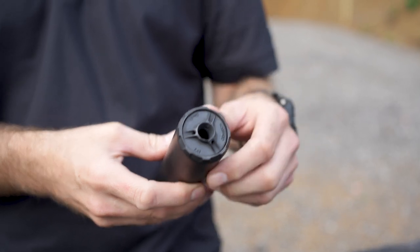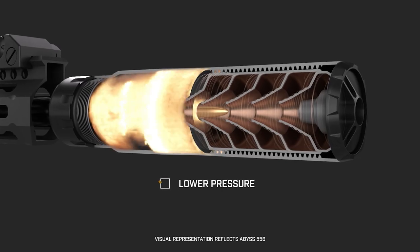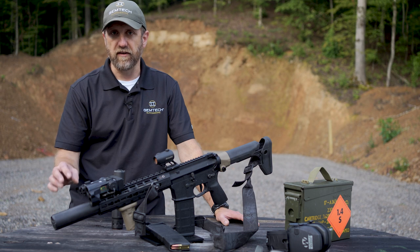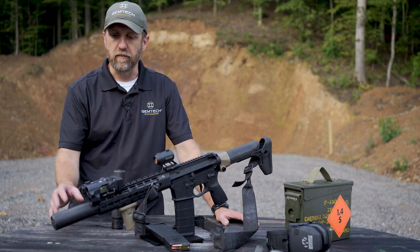One of the primary functions is reduced back pressure. One of the largest issues with shooting an AR-15 platform is gas blowback — when the round passes through the barrel and passes through the suppressor, a lot of that gas goes back into the action and into the face of the shooter.